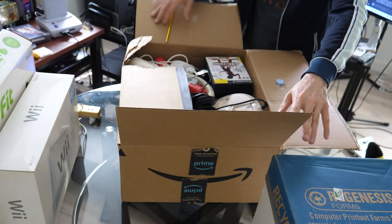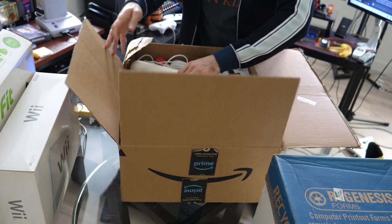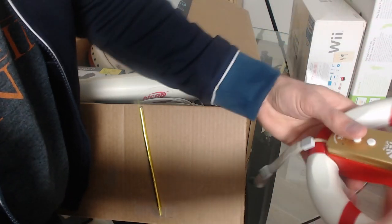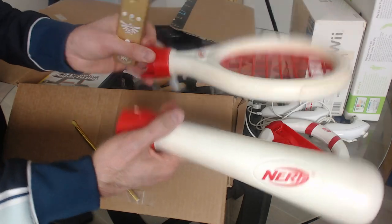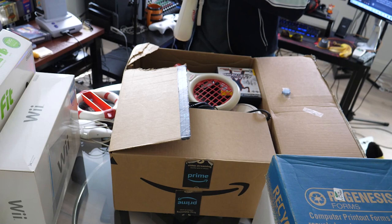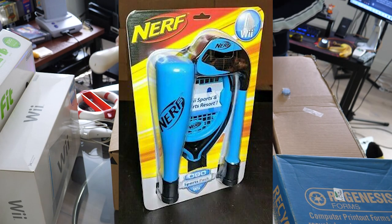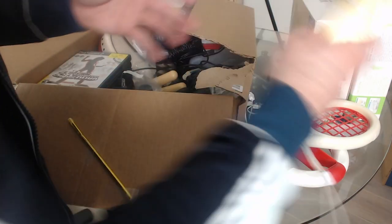Alright everybody, we got a lot of stuff in here. I see a lot of games and a lot of interesting looking peripherals. We've got a Nerf steering wheel — I've not seen this one before. It's like the Mario Kart steering wheel but a little bit different. There's also a Nerf baseball bat. I looked it up and apparently this was a pack you could buy for a game called Nerf Sports. I always played Wii Sports but I've never heard of Nerf Sports before — y'all have to let me know if you played it and if it was any good.